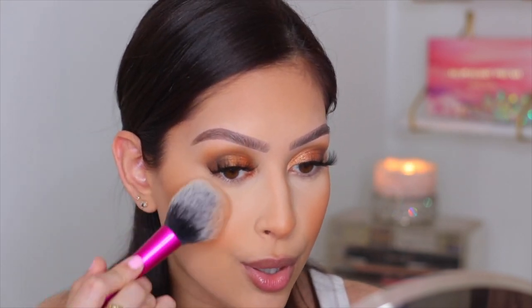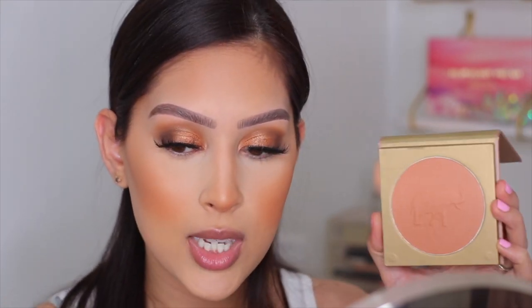These are super affordable — about six or seven dollars. You can find Kokie online on their website or at Sally's Beauty. This one in Sunlit Peach is so cute — definitely go get it.